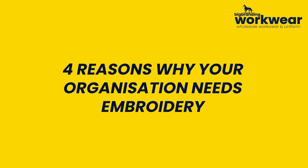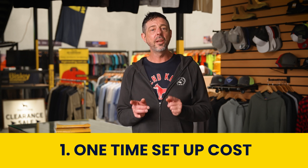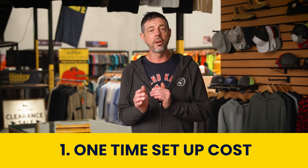Four reasons why your organisation needs embroidery. Embroidery requires a one-time setup cost. After that, repeat orders do not attract additional setup costs. This saves your organisation money overall.